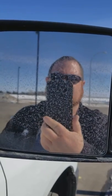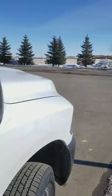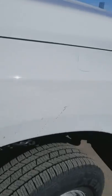Hey everyone, how's it going? Have I got something special for you today? This is kind of a rarity. I have one of the best trucks on the market. Yes, it's the Ram 3500 Cummins.